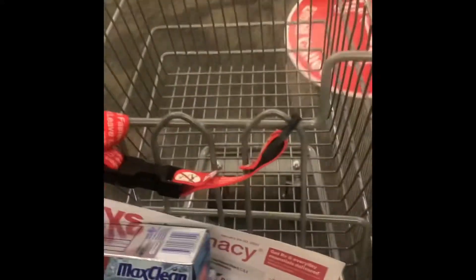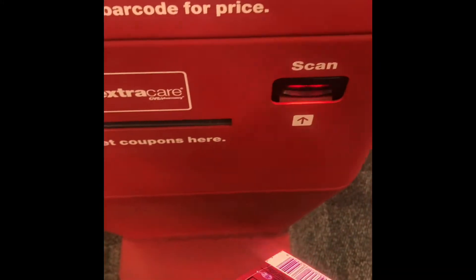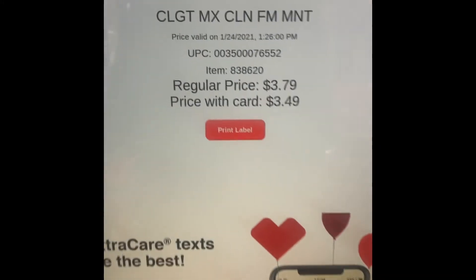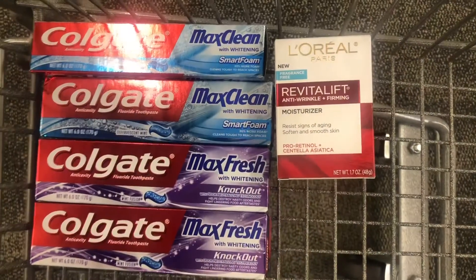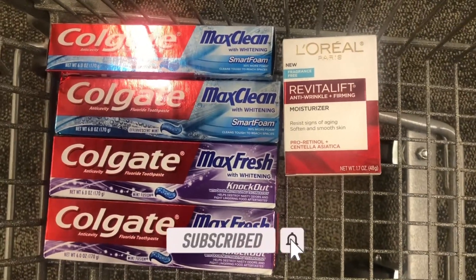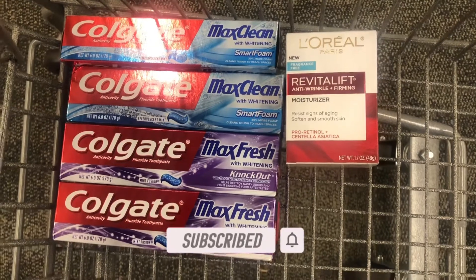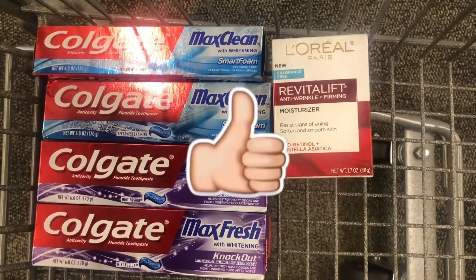I want to make sure this particular Colgate is $3.49. This is the red box I was referring to — you can come here to double-check the price on items if you're not sure. As you can see, it is $3.49. I have my four items in my cart: the L'Oreal and the Dove, but because the Dove is behind the glass case the cashier has to keep that at the front.